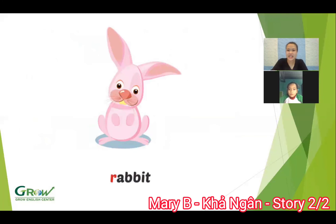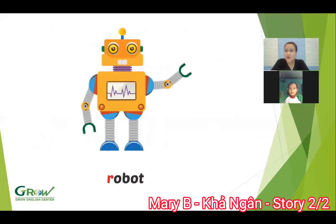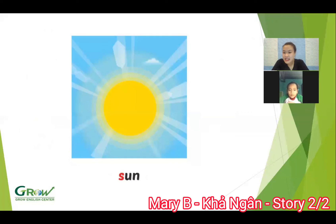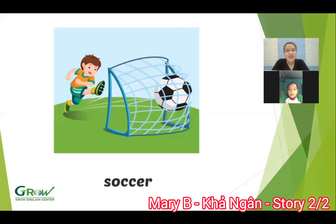And now, what animal is this? Rabbit. Yeah, okay. It's a rabbit, a cute animal. Next, what is this? Robot. Robot. What is this? See. Next. Sinh. Sinh. Yeah. Okay. Next.